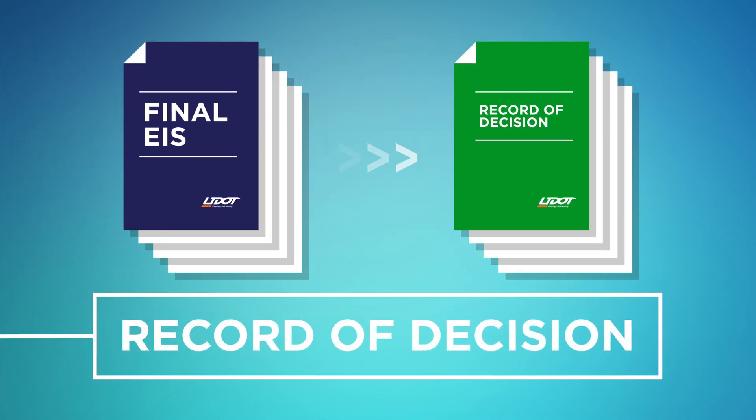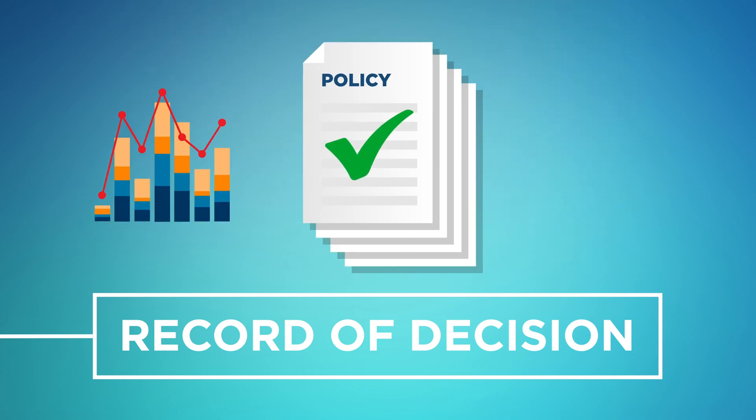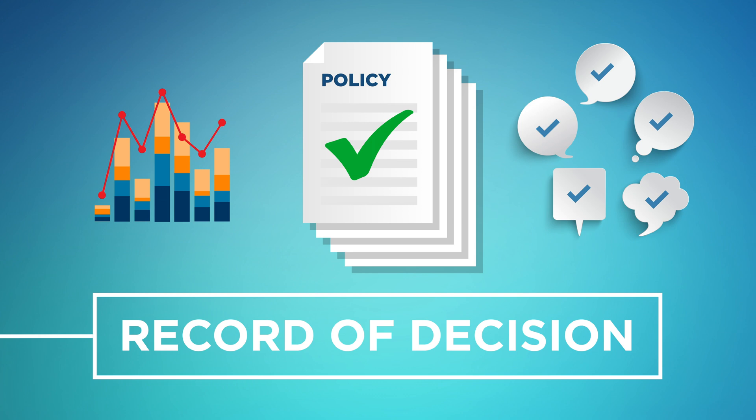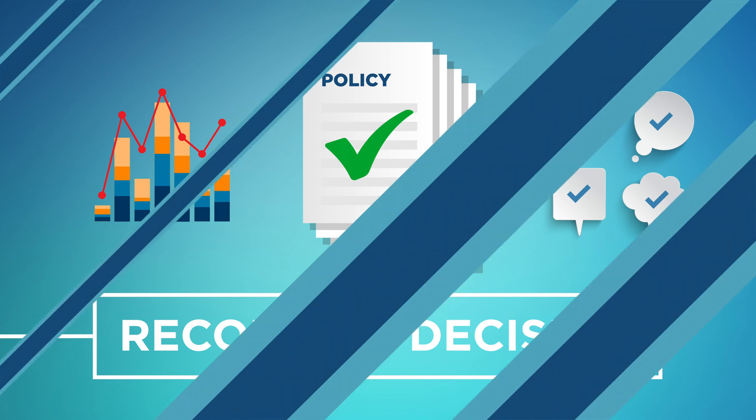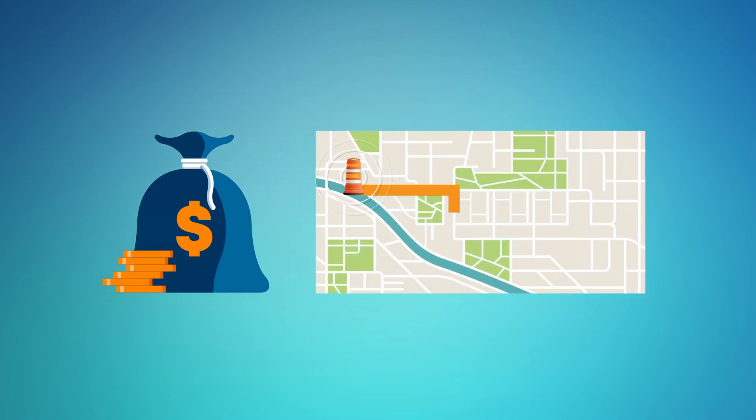Once the FEIS is complete, UDOT will issue a Record of Decision, or ROD, which identifies the final selected alternative. The FEIS and ROD may be issued simultaneously if certain conditions are met. The final decision will rely on factual data, policy matters, and public input. This is a critical step required to move forward with implementing any transportation solution. Once the EIS process is complete and when funding is identified and allocated, final design, right-of-way acquisition, and construction of a transportation project may begin.